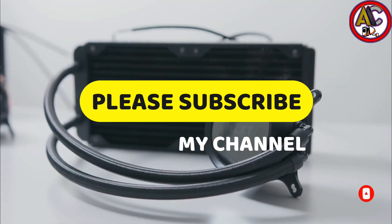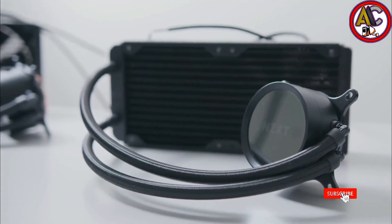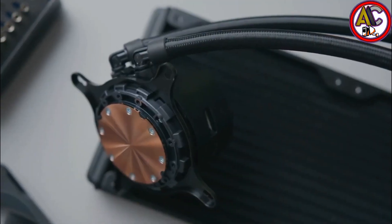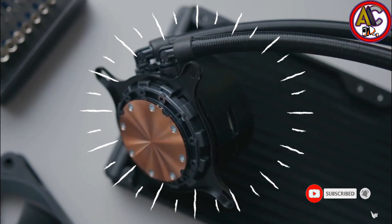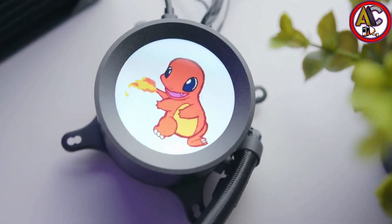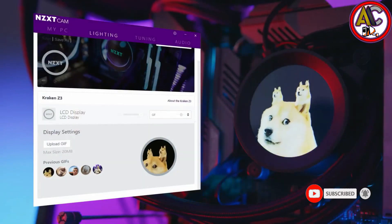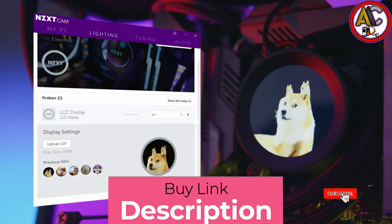With unmatched customization options for both performance and aesthetics, this product is perfect for any user. Nylon mesh sleeves provide durability and protection against mishandling. Silicone gaskets ensure everything stays sealed tightly so you don't have to worry about leaks. Fine fluid dynamic bearings provide silent operation. Overall, if you are looking for durability, a great noise ratio, overclocking ability, and the option to customize your CPU cooler's appearance, the NZXT Kraken Z63 is perfect for you.